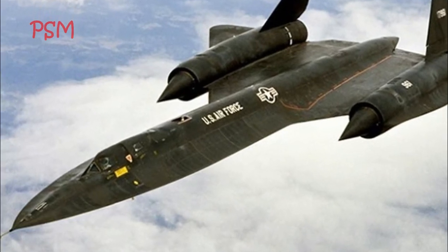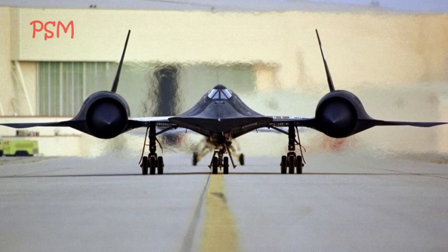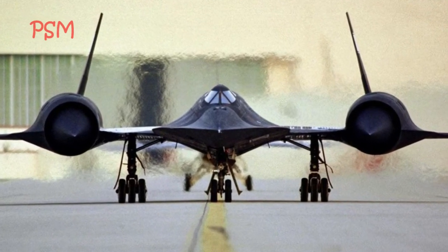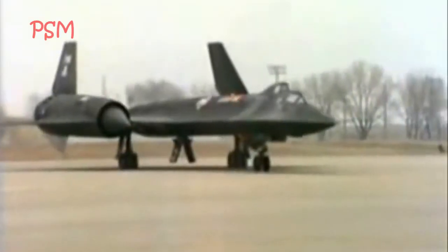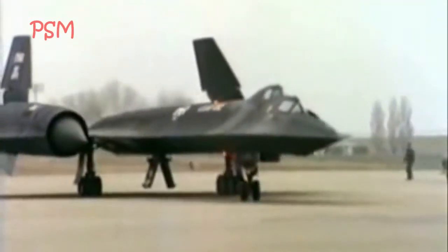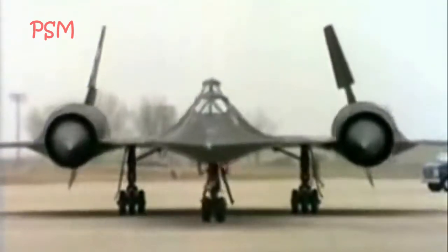SR-71 specifications: Maximum speed — 3,540 km per hour. Retirement — 1999. Introduced — January 1966. Length — 33 m. Mileage — 5,400 km. Engine type — Pratt & Whitney J-58. Designer — Kelly Johnson.